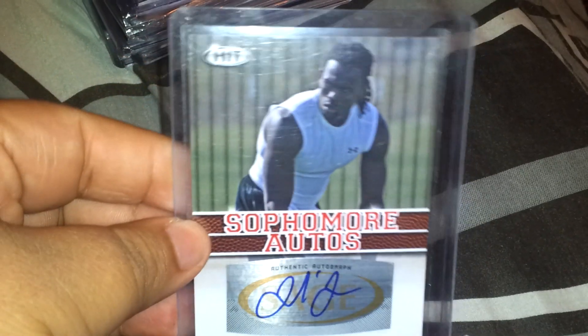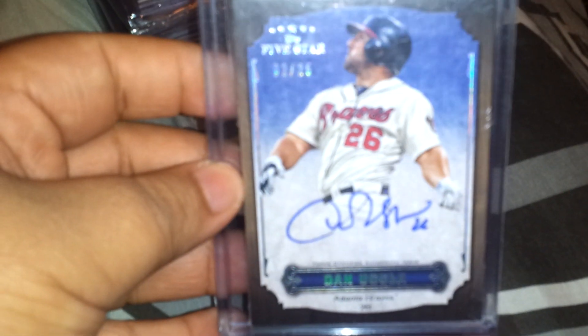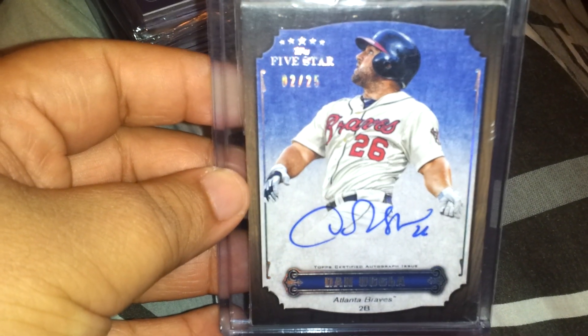Next one is a Christian Ponder — the Vikings are in the playoffs, so their stuff's pretty hot right now. And Julio Jones auto from the Falcons. Next, out of Topps 5-Star baseball, a Dan Uggla on-card auto, number 2 of 25. Really nice card.